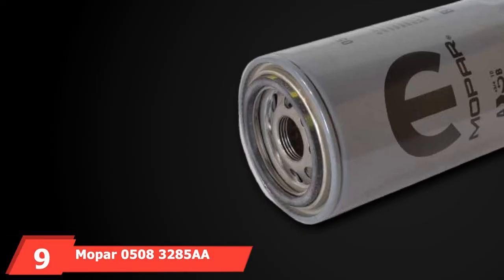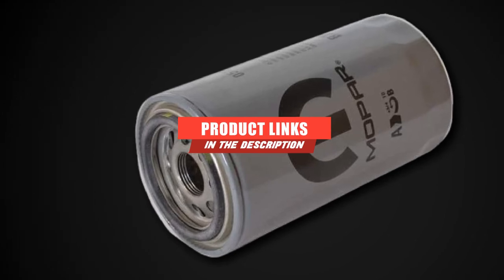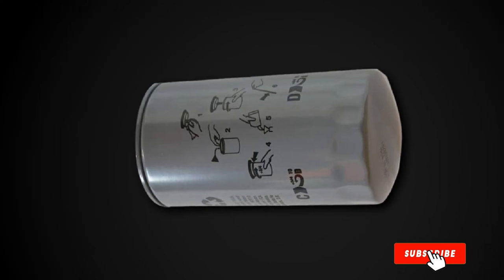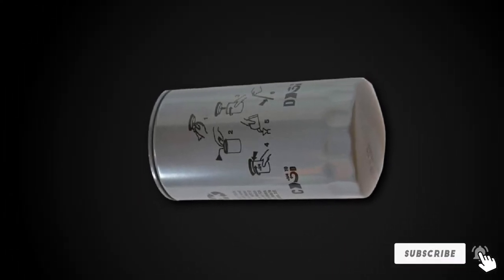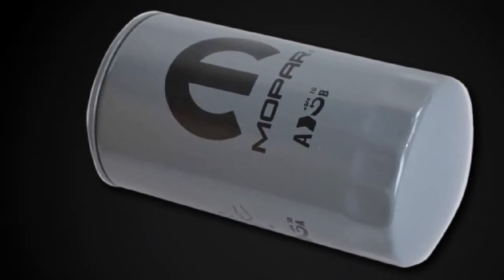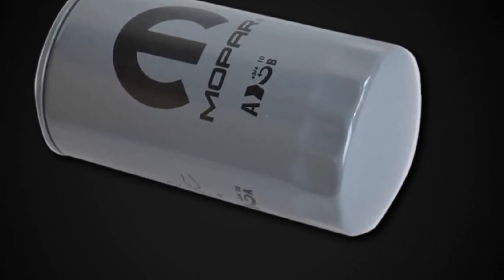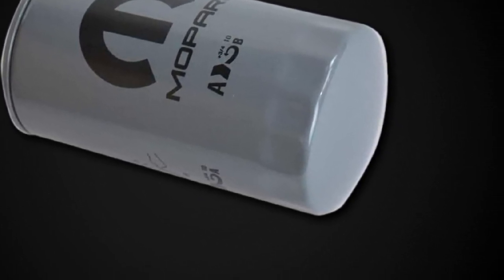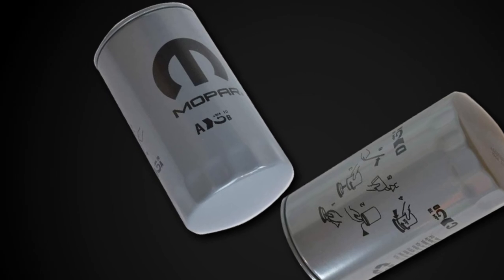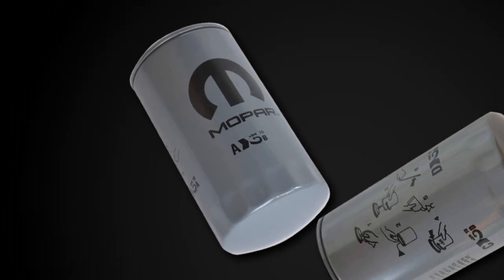At number 9, we have the Mopar 508-3285 AA Engine Oil Filter. This Mopar filter offers a fantastic product at a very reasonable price. It is a genuine Mopar OEM product that will keep your oil clean and unwanted contaminants out. This filter fits 1990 to 2012 Dodge Ram trucks with either a 5.9L or 6.7L diesel engine. This is not an aftermarket filter — it's the one your vehicle had when first manufactured. This filter should last 15,000 miles before needing an oil change.